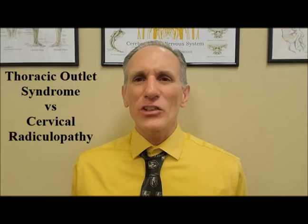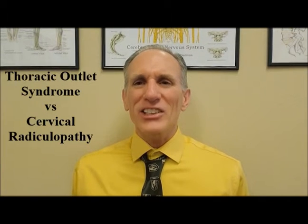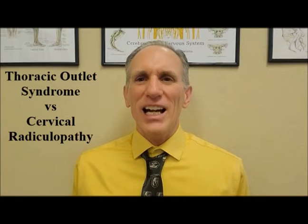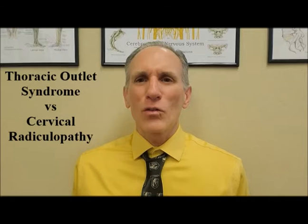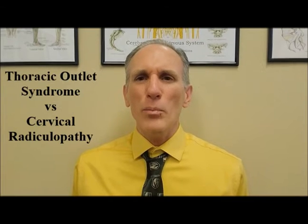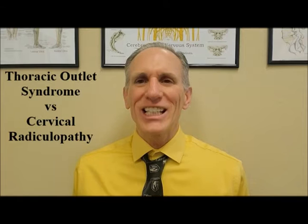Thoracic outlet syndrome is an impingement on one of the nerves in the brachial plexus. The brachial plexus is a network of nerves in the upper body, while a cervical radiculopathy is an impingement on a cervical nerve root. The cervical spine is the medical name for the neck, and most commonly when there is a cervical radiculopathy, it comes from the lower part of the neck from nerve roots C6 or C7.